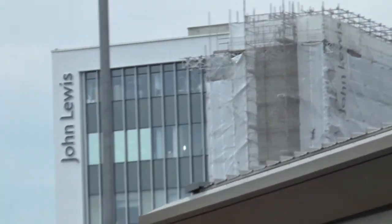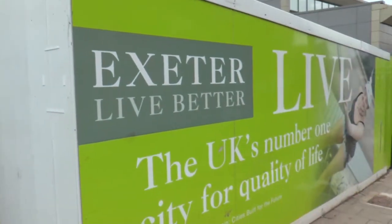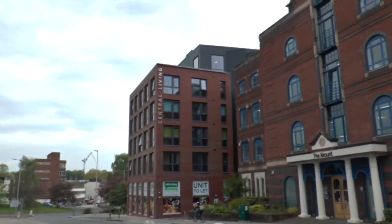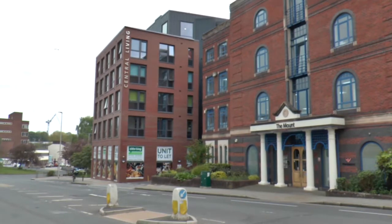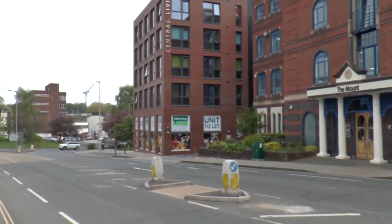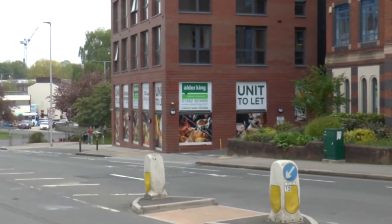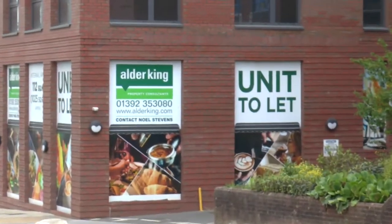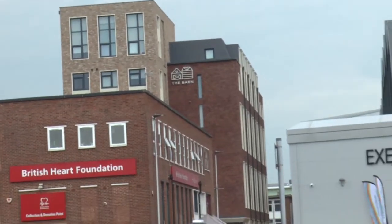Another box building, hoarding claims about Exeter and more student accommodation, empty shops at the bottom of it, and more student accommodation. The barn.